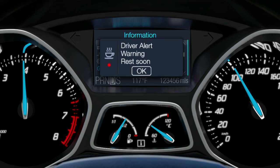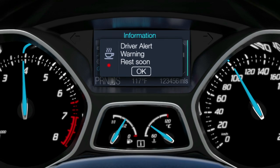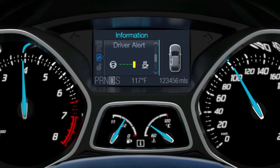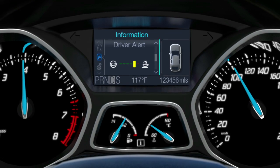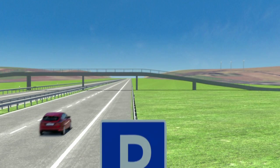The warning light will appear in red, accompanied by an acoustic signal. The driver can monitor his condition via the menu at any time, even without receiving warnings. If parameters indicate he is approaching the yellow range, he should rest as soon as possible.